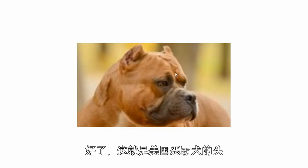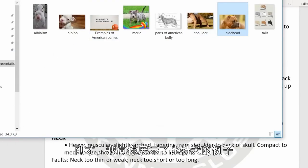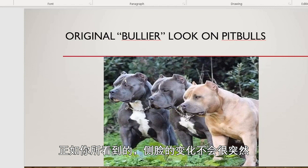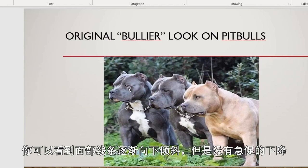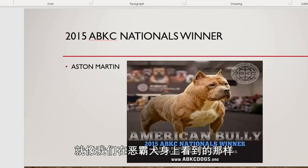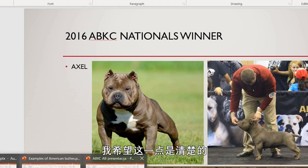Lack of pronounced cheek and deep stop is a fault. This is the American Bully head — you can see very pronounced cheeks and a deep stop. Now compare that to the Pitbull head, where the stop is no longer very deep. You can see it slopes going down but doesn't have the abrupt stop that we have in American Bullies.